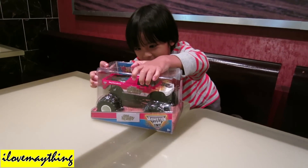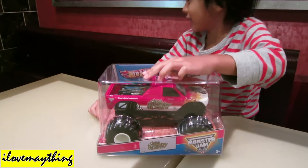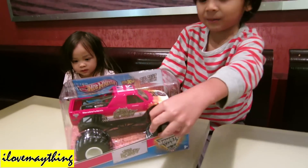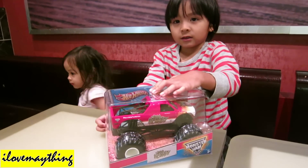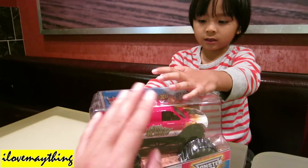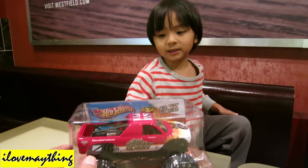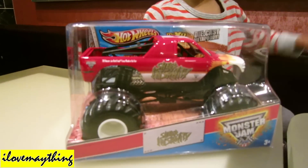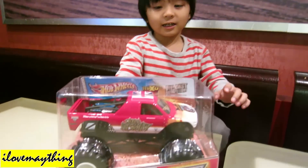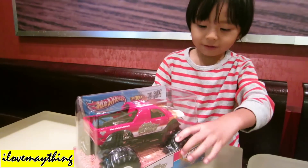Hey, what do you have there? Sheer Insanity! But you have Sheer Insanity already. Oh, you want a big one? Yeah, because this one is 1.24 scale bigger than what you have in the house. So you like a giant monster truck, huh? Cool — a real one in the house?